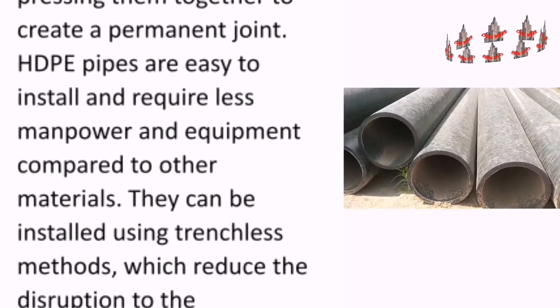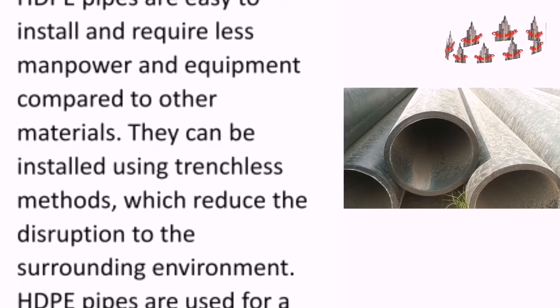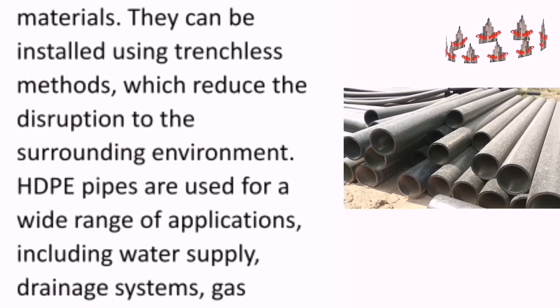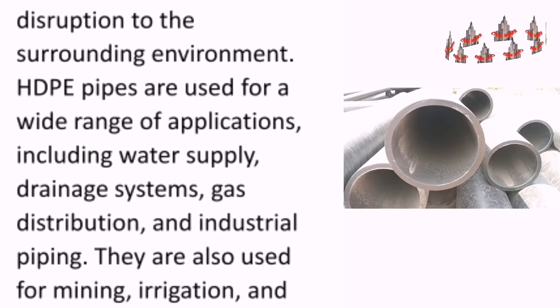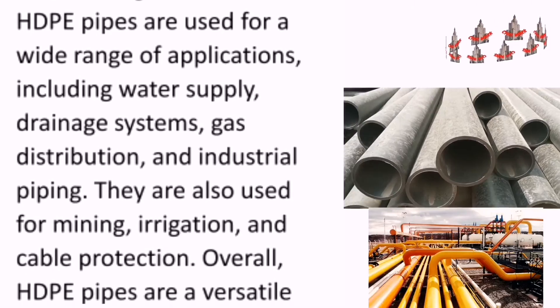They can be installed using trenchless methods, which reduce the disruption to the surrounding environment. High-density polyethylene pipes are used for a wide range of applications, including water supply, drainage systems, and gas distribution.